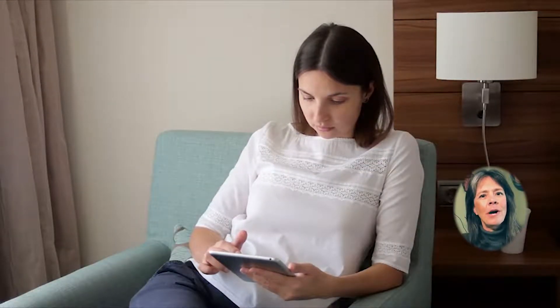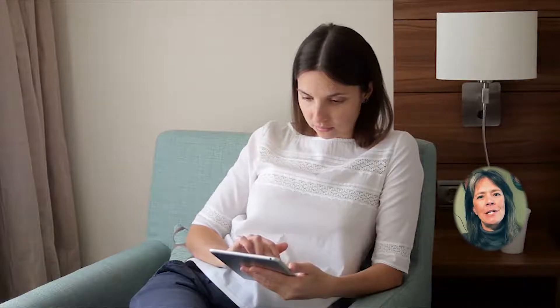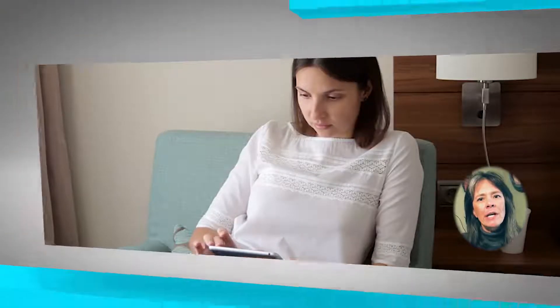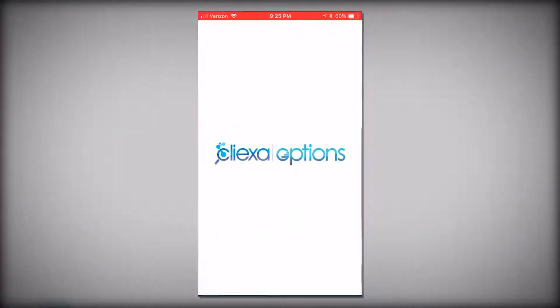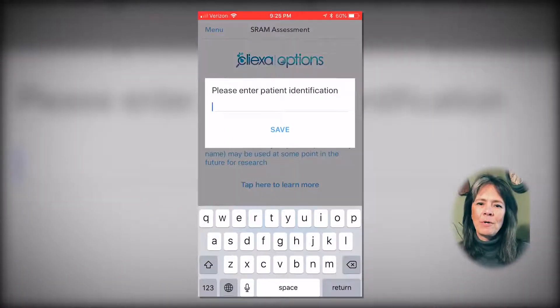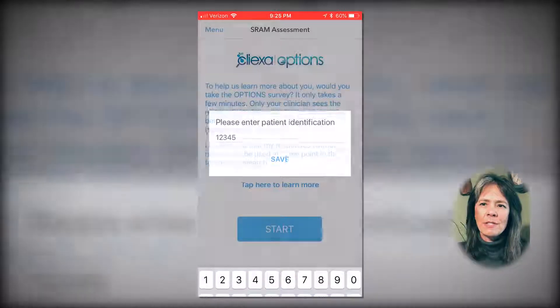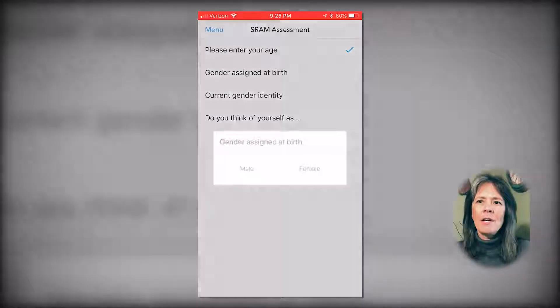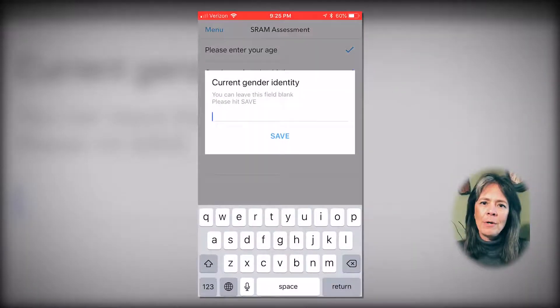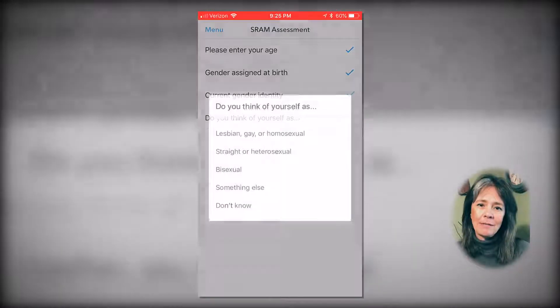Cliexa Options is a mobile health platform supporting primary care integrated health teams with scientifically proven and clinically validated scoring models that do screening and follow-up. Our technology promotes early identification of risk with our proprietary and publicly available risk screenings, fostering tailored follow-up for improved patient engagement.